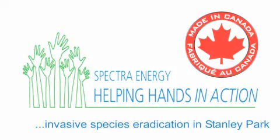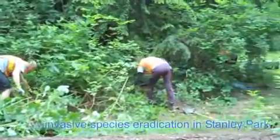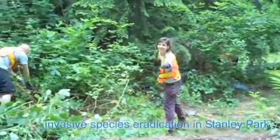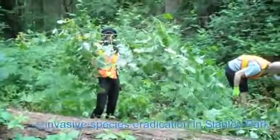Working on some invasive species removal and management in Stanley Park with volunteers from Spectra. We're just taking out some Himalayan Blackberry. Look at that Blackberry — that is huge!